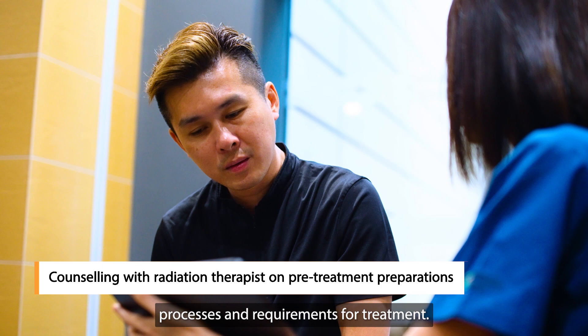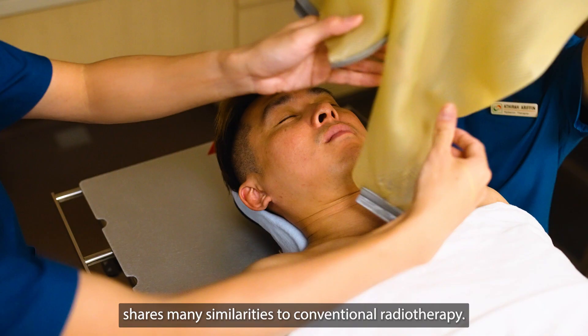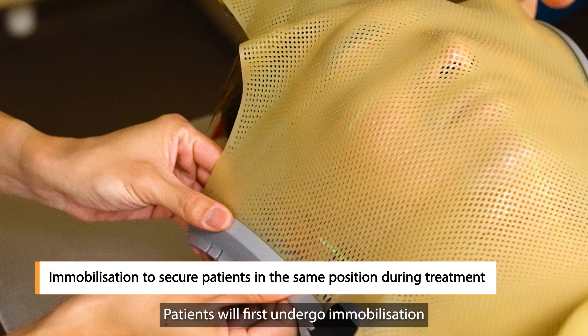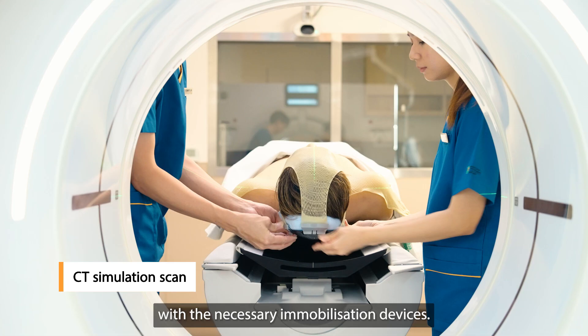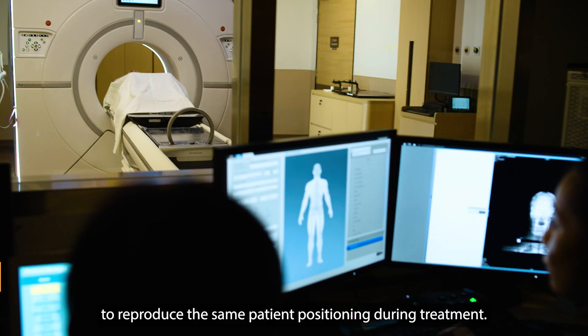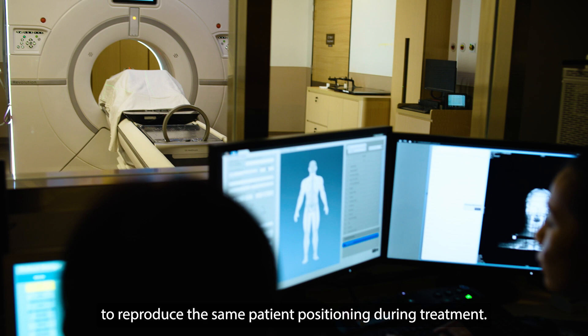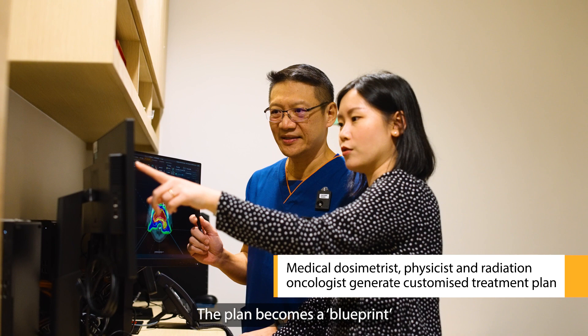The planning and delivery of proton therapy shares many similarities to conventional radiotherapy. Patients will first undergo immobilisation to secure them in the same position during treatment. They then undergo a CT simulation scan with the necessary immobilisation devices. The scan will assist the team to reproduce the same patient positioning during treatment. After the scan, medical dosimetrists, physicists and radiation oncologists work together to generate a proton therapy treatment plan, customised for each patient. The plan becomes a blueprint to deliver the proton beam during treatment.